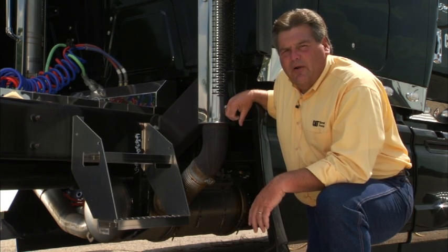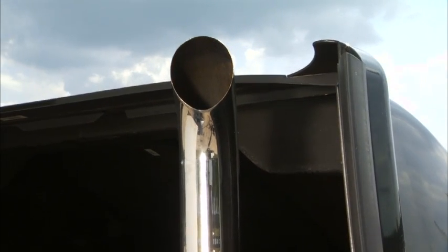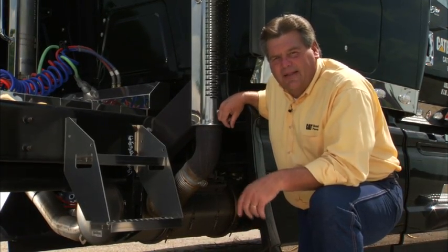One other thing we need you to be aware of is if you see soot coming out of that exhaust pipe, you have a problem. Get it into your local Cat dealer and get it checked out.